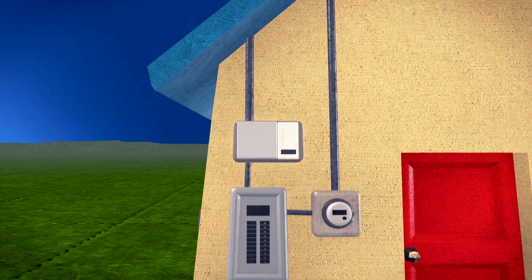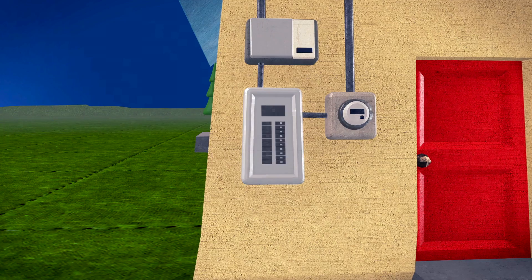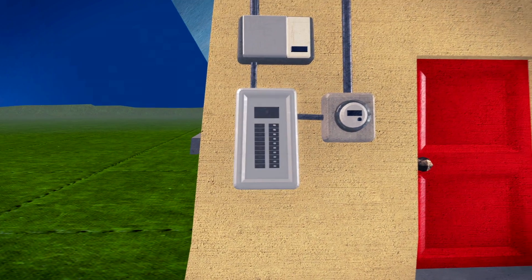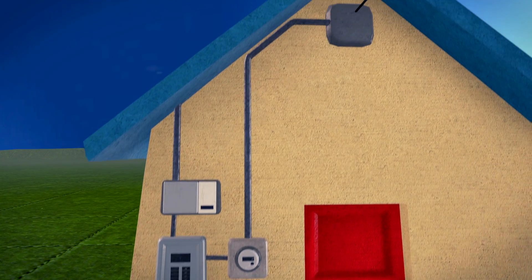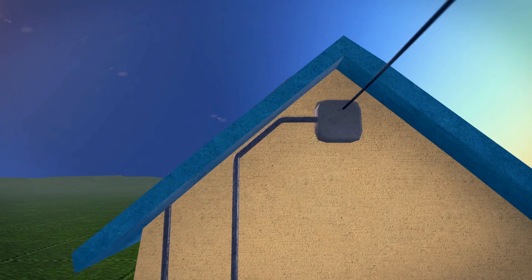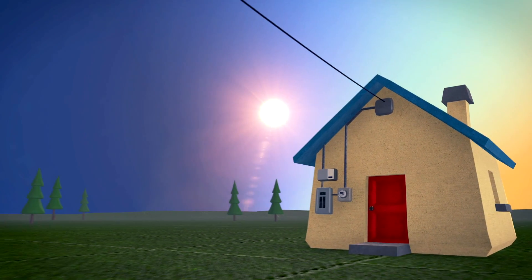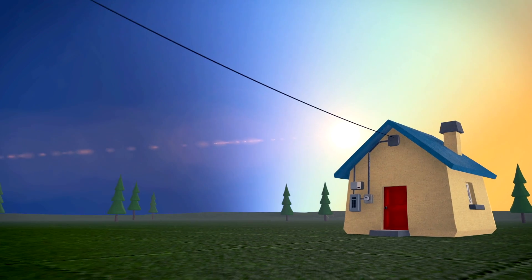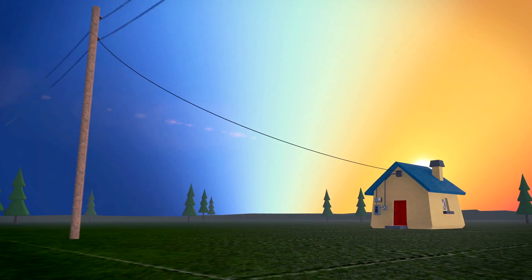The electricity is then fed into the electrical service panel, where it is distributed to the home or business. When the system generates more electricity than the owner needs, the excess can be directed back to BC Hydro by way of their net metering program. The meter keeps track of power that is both sent and drawn from the grid.